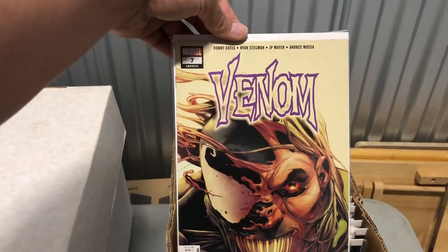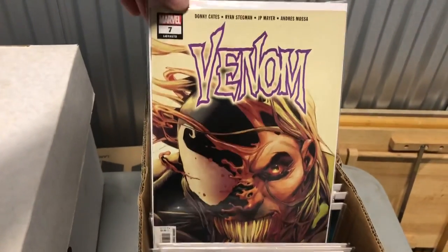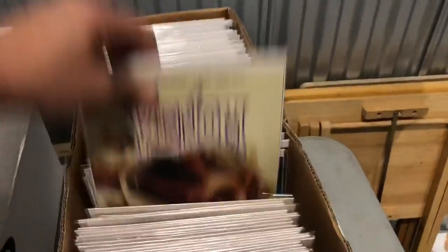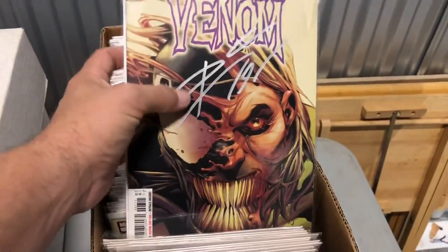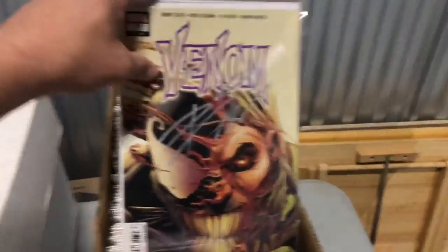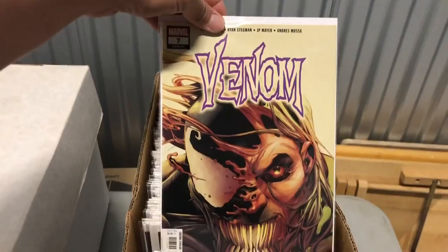There's another Venom seven — first print, without the tongue though. No tongue. Look at that, there's two of them. I have a couple of these graded at the house too. And three — this one's signed by Donny Cates too. Nice, look at that. That's awesome, I forgot I had that. I got a lot — five of those books.